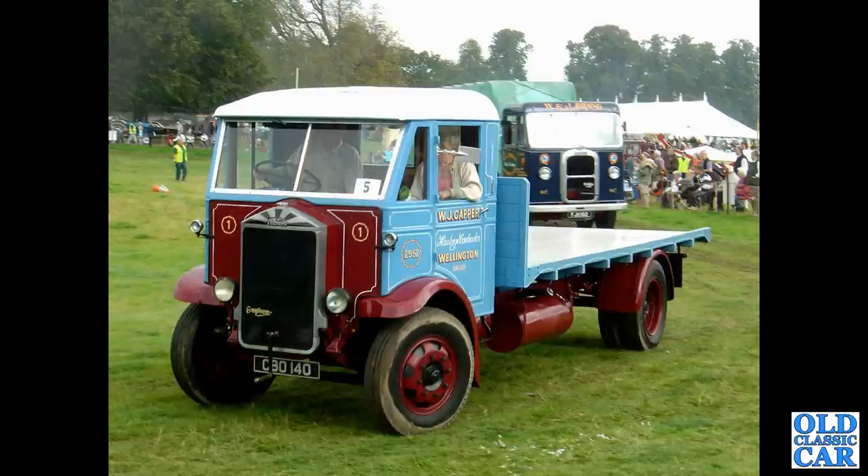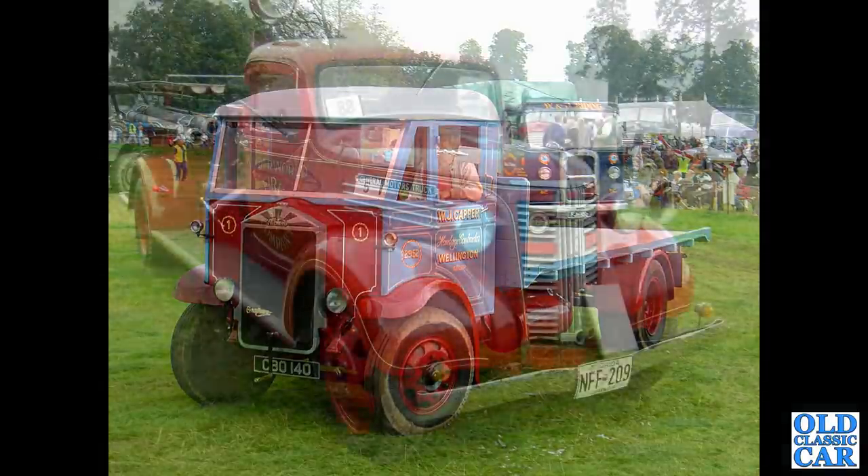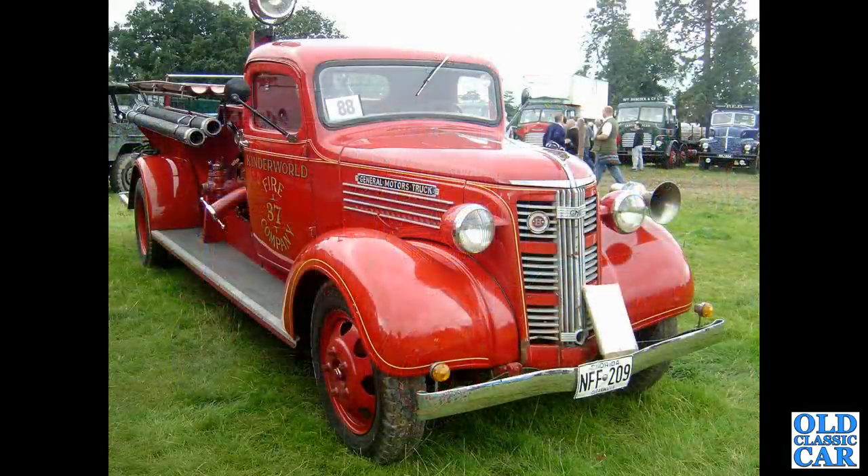An Albion here — CBO 140, an Albion KL 127 of 1939. Another fantastic American truck: NFF 209, that's a GMC from 1937.